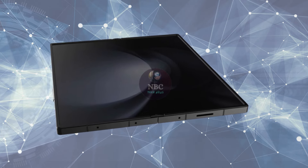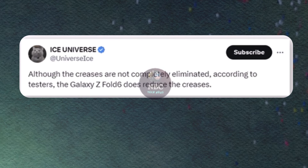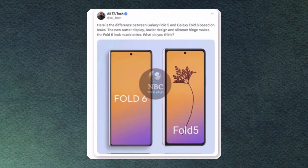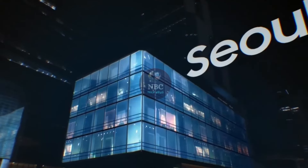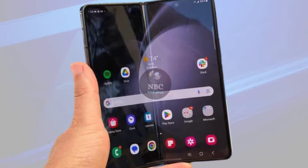However, a typically reliable source, Ice Universe, seems to have provided some clarity. According to a post on Weibo, the tipster revealed that Samsung is indeed working on a Galaxy Z Fold 6 Slim as opposed to an Ultra variant. The post simply states: it's not called Ultra because it's not Ultra — it's just thin.